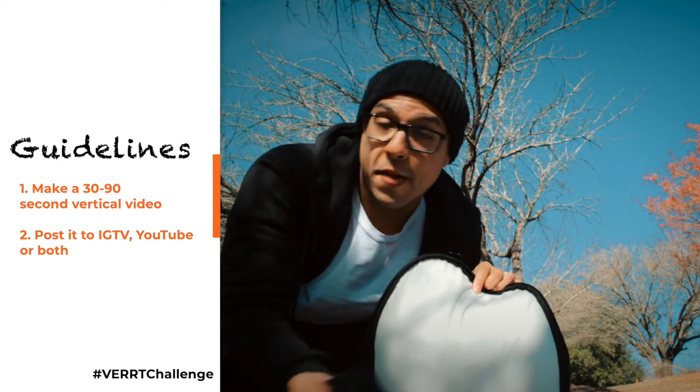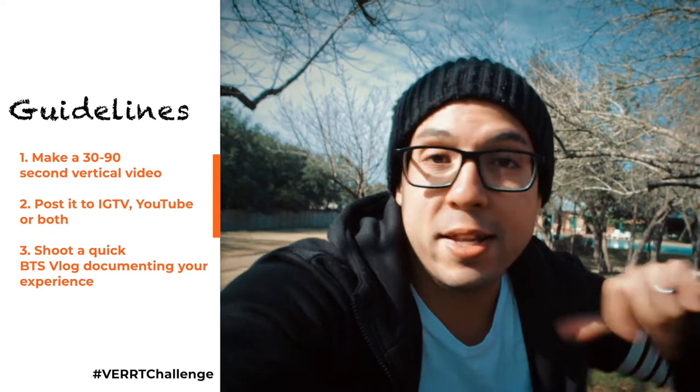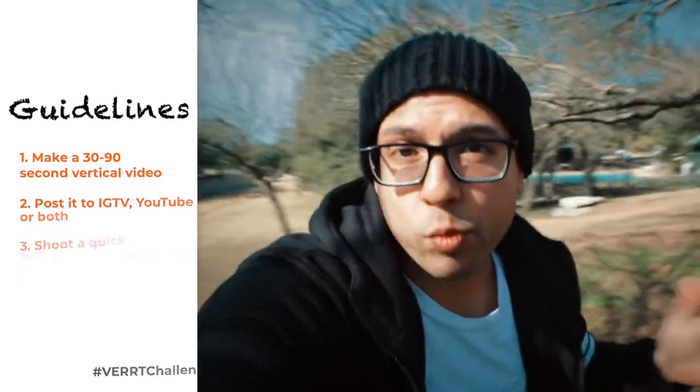Two things go with this: one, you have to make a vertical video — 30 seconds to a minute preferred — and upload it on IGTV or YouTube or both. Then you shoot a behind-the-scenes video, whether it's a vlog of you shooting the actual vertical video, and post that to YouTube so everyone can see your process.